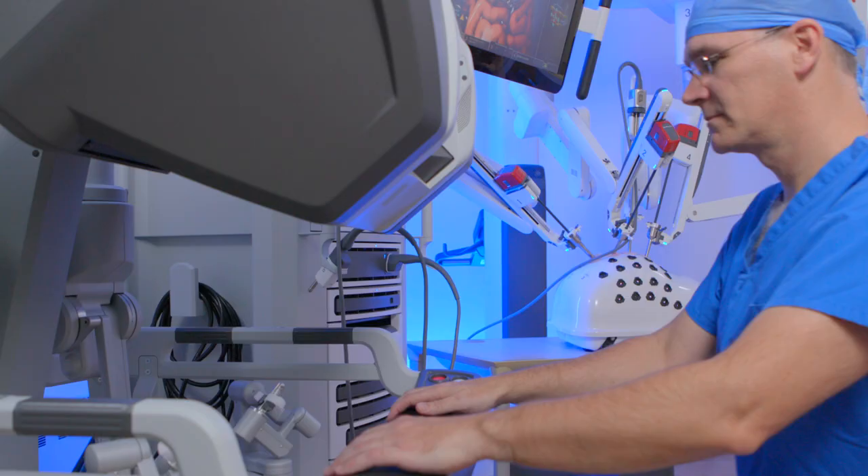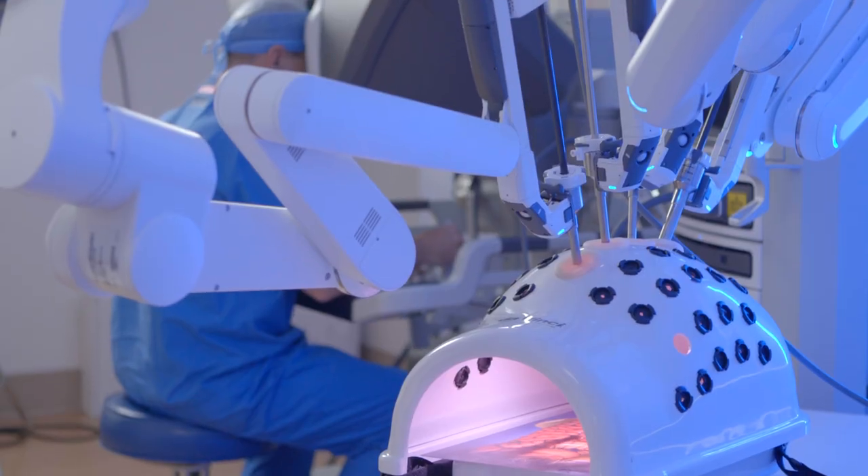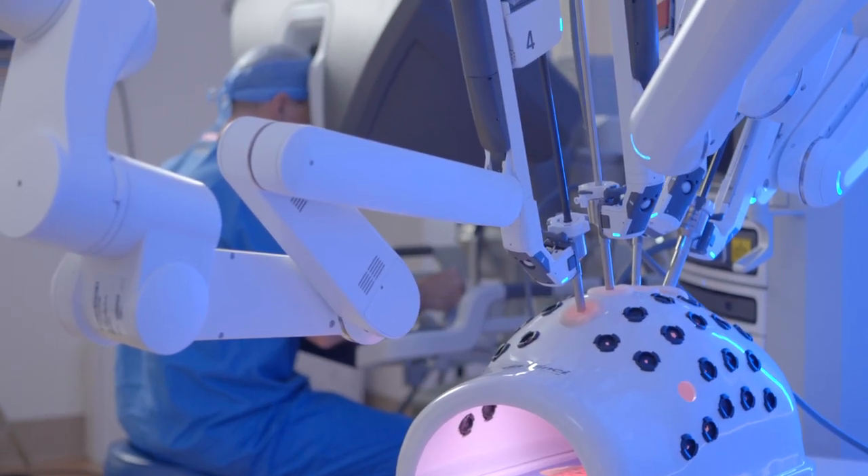The big advancement from a surgical standpoint has happened over the last 15 to 20 years. What's changed in that time is we've stopped primarily doing open incisions or longer incisions and gone to a minimally invasive approach with robotic-assisted surgery.